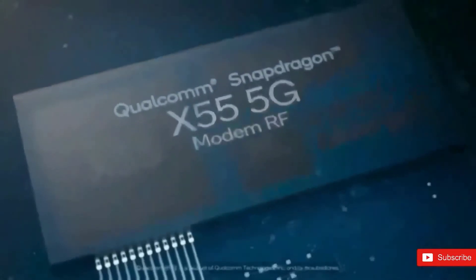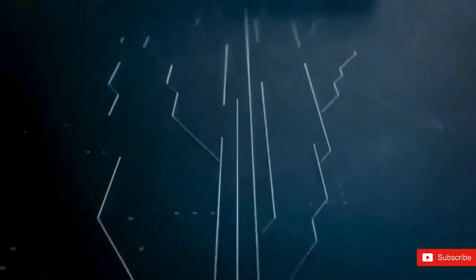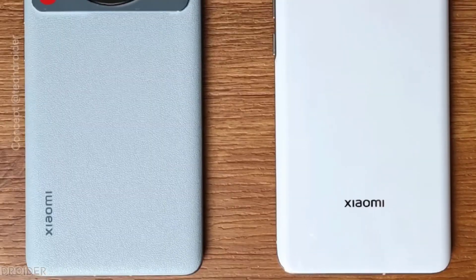Xiaomi is planning to launch this flagship in June or July, and it is going to be an expensive one — you can expect a similar price point to the Xiaomi 11 Ultra.